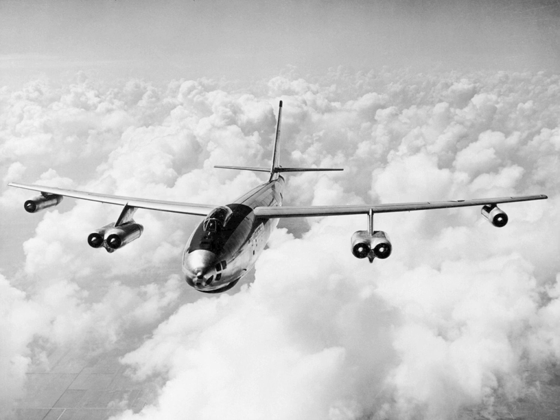An XB-47 was flown in the 1951 Operation Greenhouse nuclear weapons test. This was followed by a B-47B being flown in the 1952 test Operation Ivy and the 1954 test Operation Castle. A B-47E was then flown in the 1956 test Operation Red Wing.